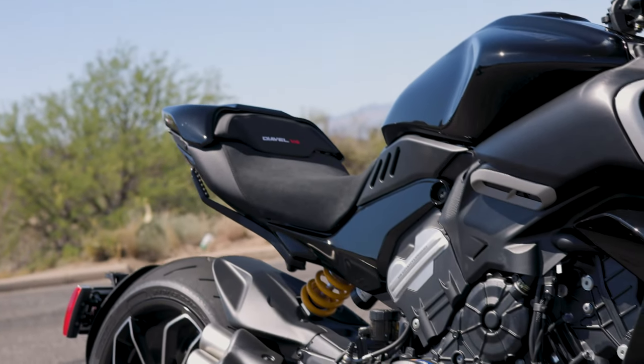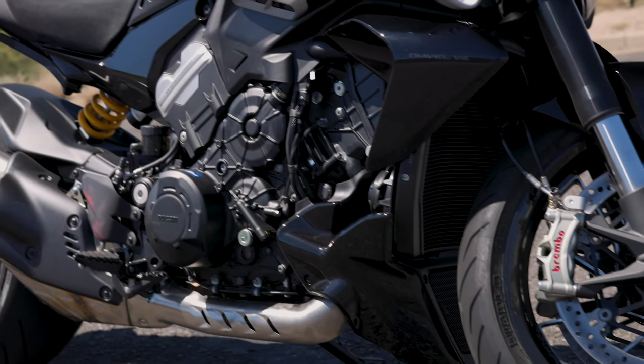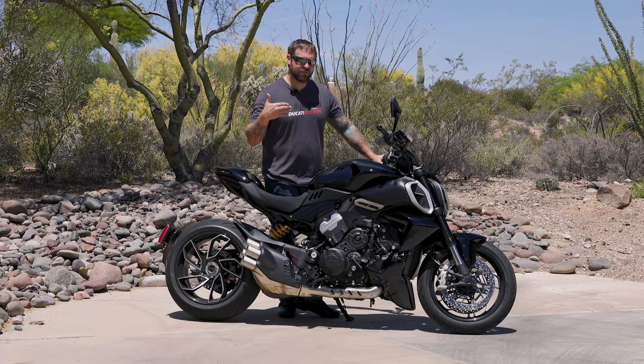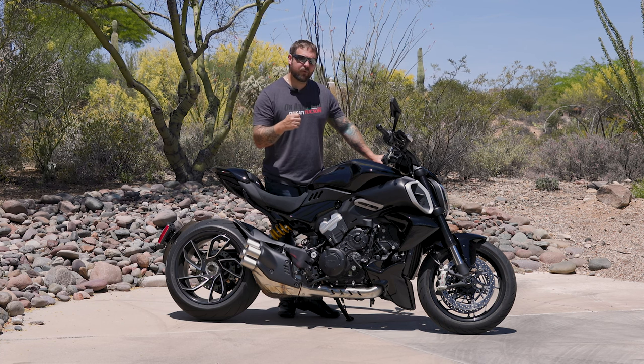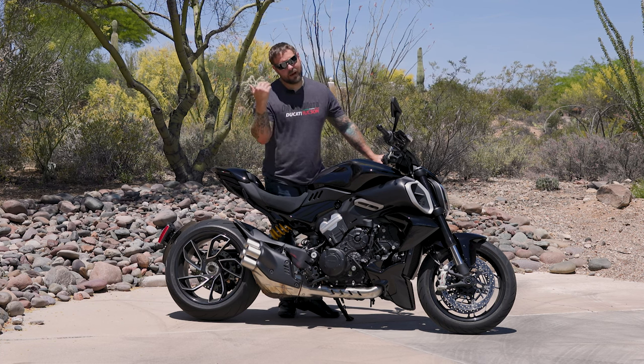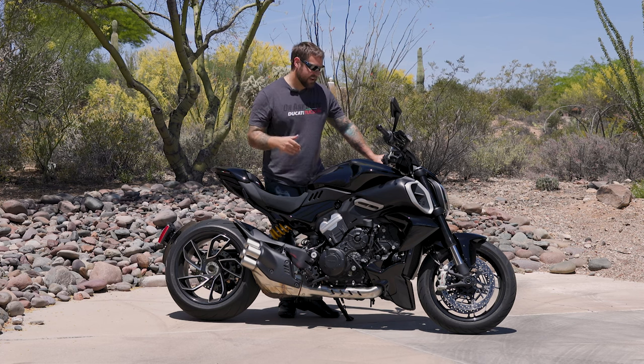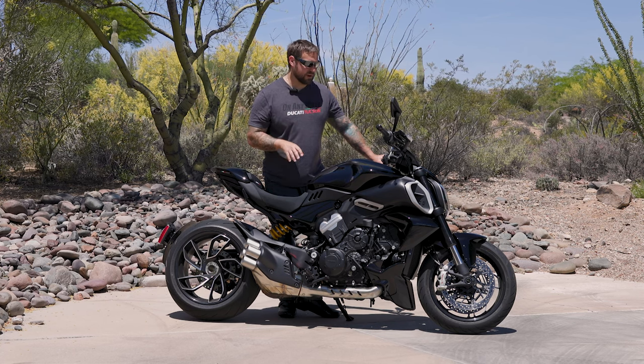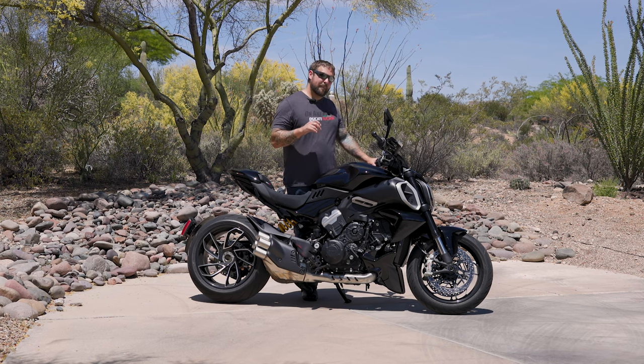That's mated to a six-speed gearbox. It's got the quick shifter auto blipper, and Ducati's made that really, really smooth. You can still be in throttle and downshift, and obviously coming up, you can still be in throttle and upshift. It's super smooth — it's almost on par with what Aprilia's quick shifter is.